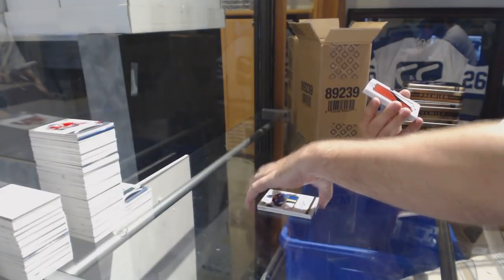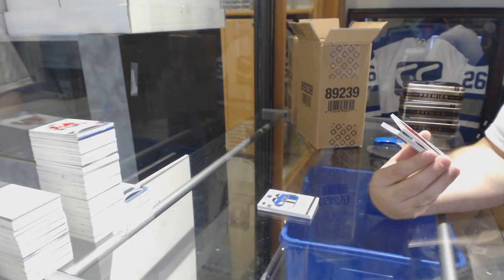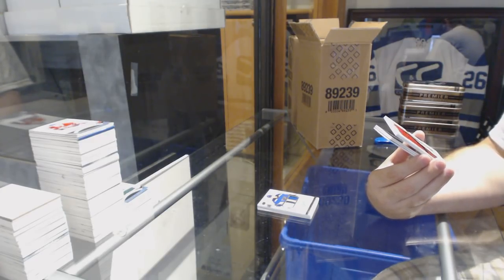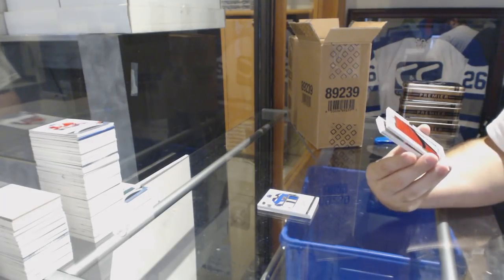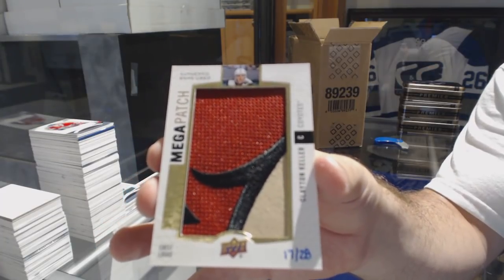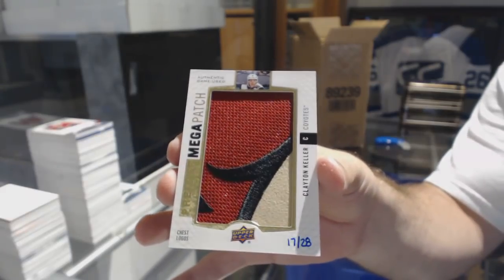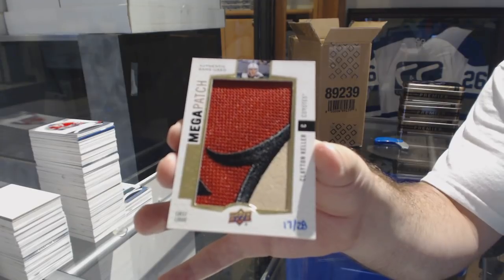Oh, that is beautiful. A three-color Mega Patch, number 28, Chess Logos Mega Patch — Clayton Keller. That's pretty sweet.